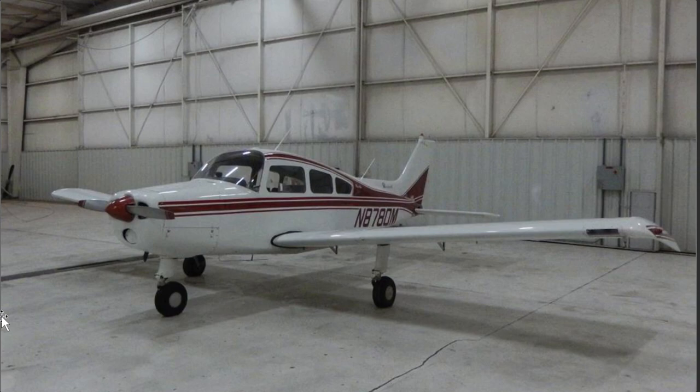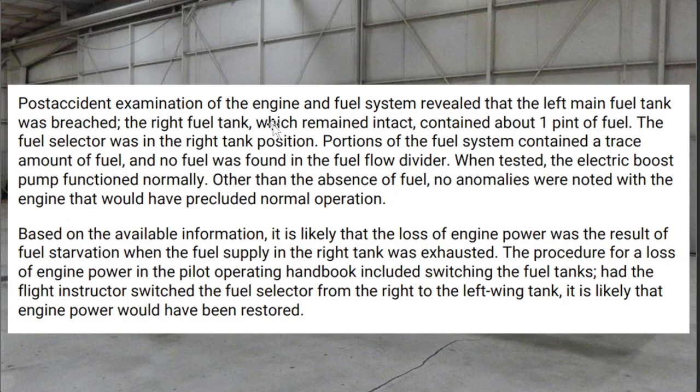This was a Beechcraft A-23 Musketeer 2, November 8780 Mike. Post-accident examination of the engine and fuel system revealed that the left main fuel tank was breached. The right tank, which remained intact, contained about one pint of fuel. The fuel selector was on the right tank position. Portions of the fuel system contained only a trace amount of fuel, with no fuel found in the fuel flow divider. When tested, the electric boost pump functioned normally. Other than the absence of fuel, no anomalies were noted, and the engine would have produced normal operation.